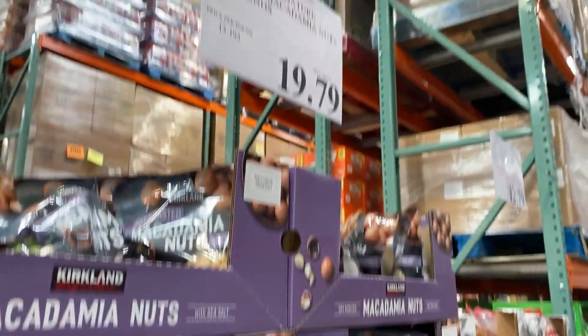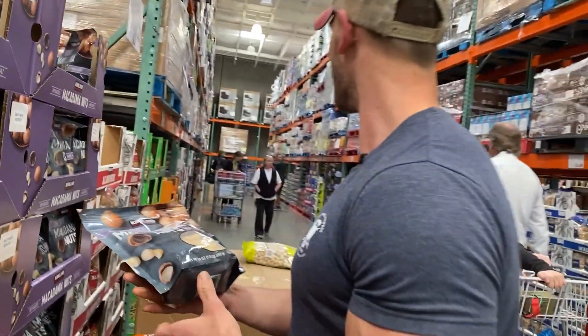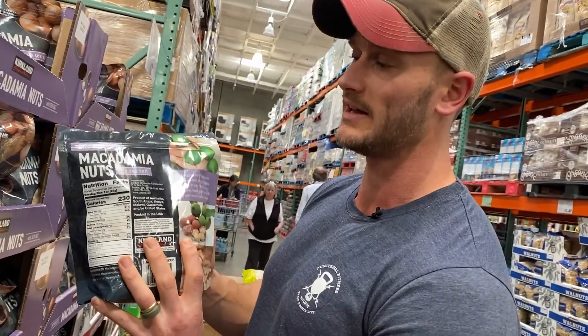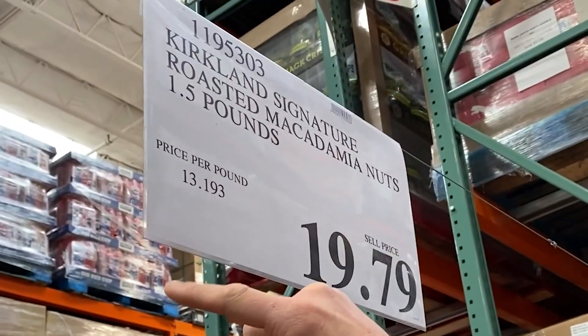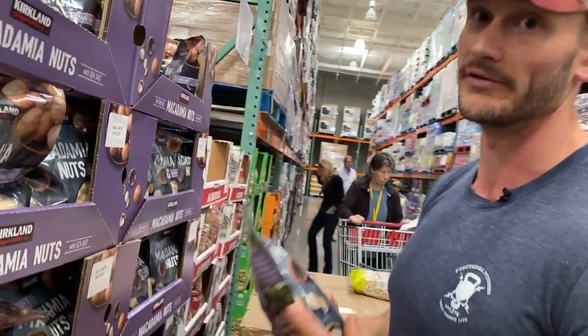Before when I was at Costco they didn't even have the Kirkland brand — they only had the other one, and I don't even see it anywhere now. So there's not as high an omega-3 profile in macadamia nuts, but it's all good because we're so low in omega-6 that we help balance things out. Macadamia nuts are expensive, so this is actually a good price, and I'm going to go ahead and grab these. My wife loves these even more than I do.